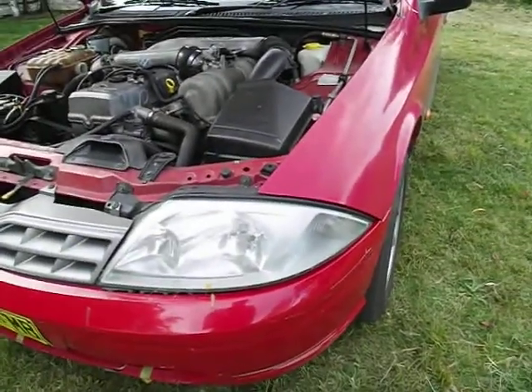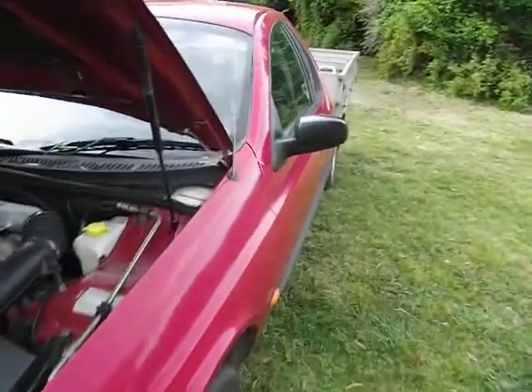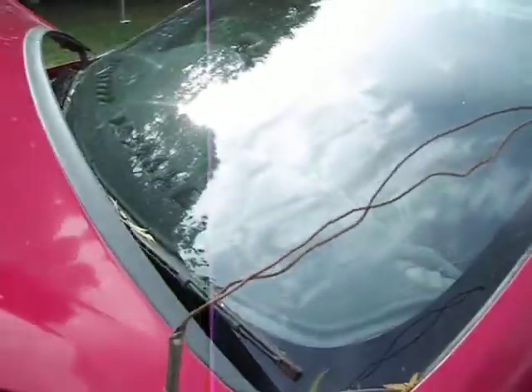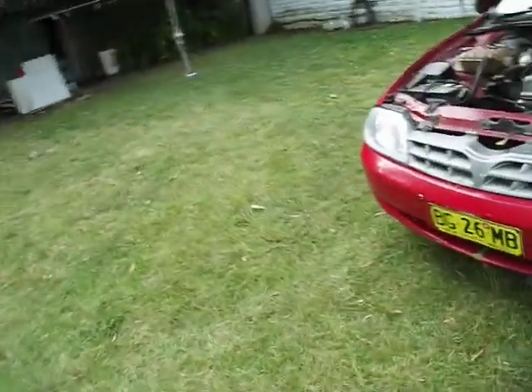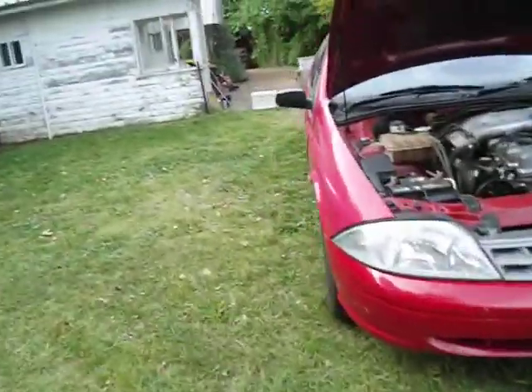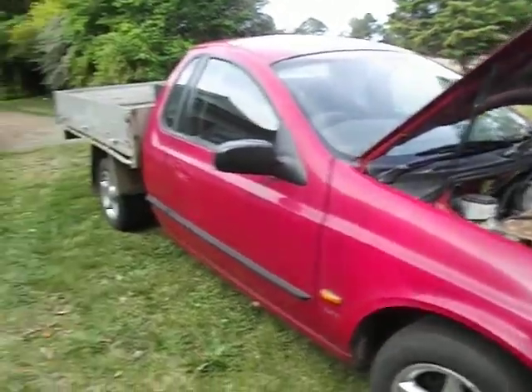It's got a scungy aerial — it's been like that since I bought it, but it still picks up the stations quite well. There's a USB in the stereo which is good. All these problems aside, it's got small dents around the place on the guards and on the doors.